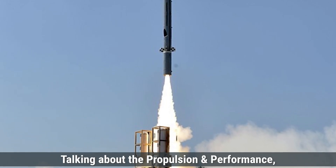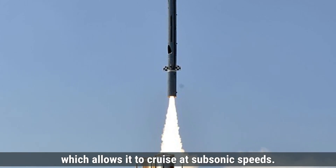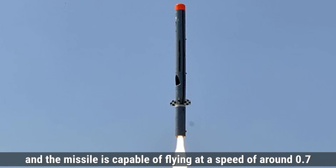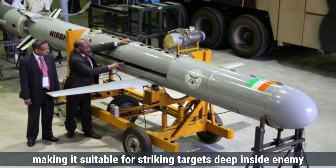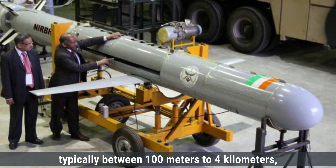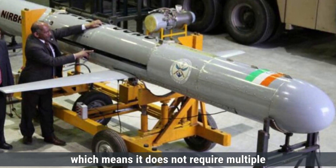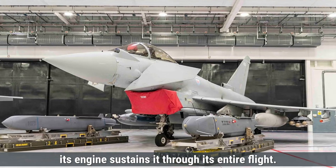Talking about the propulsion and performance, the Nirbhay missile uses a turbojet engine for propulsion, which allows it to cruise at subsonic speeds. The fuel used in Nirbhay is liquid, and the missile is capable of flying at a speed of around 0.7 Mach. It has a maximum range of about 1,000 kilometers, making it suitable for striking targets deep inside enemy territory. Nirbhay operates at low altitudes, typically between 100 meters to 4 kilometers, which helps it avoid radar detection. It is a single-stage missile, meaning it does not require multiple stages for propulsion; its engine sustains it through its entire flight.